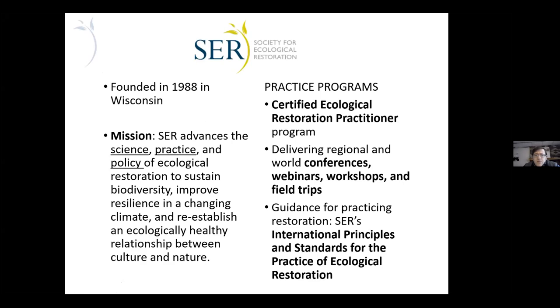It has expanded to be a really global organization. There are members and board members, people involved with the organization at all levels from all around the world. The certification program — we call it CERP for Certified Ecological Restoration Practitioner — started in 2017. That's one of the practice programs, along with delivery of conferences, webinars, and workshops. We have continuing education credits that go along with the certification for people to maintain their certification over time. We also have the International Principles and Standards for Ecological Restoration, revised in 2019, which provides a framework for describing quality ecological restoration projects in a uniform way.